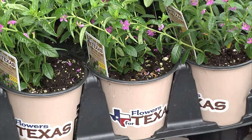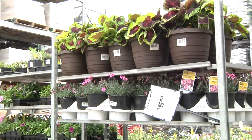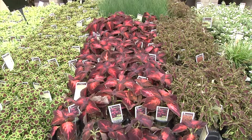It seems gardeners can't wait to get their hands dirty this spring. The garden center at Lowe's in Bryan has been so busy that before the day was even over, they sold out of some popular Texas perennials. KAG's HD News reporter So Young Kim shows us some new expert tips and what's new on local shelves this season.